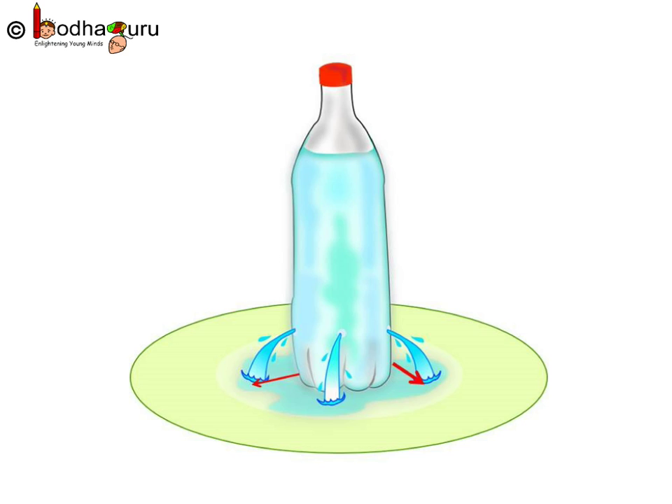Notice water is coming out of all the holes, falling at the same distance from the bottle. What does it mean? This means water pressure is equal in all directions at a certain depth.